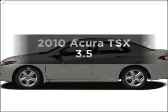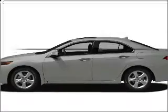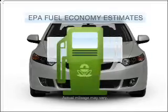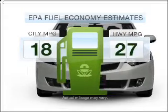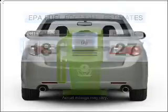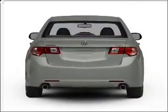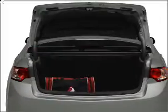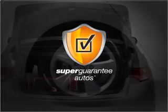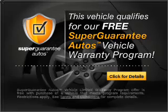Check out this 2010 Acura TSX. If you're looking for an automobile with great attributes, look no further. Low emissions and the good fuel economy offered in this vehicle are important to you and the environment. With a reliable 6-cylinder engine that responds smoothly to its 5-speed automatic transmission, this vehicle qualifies for our free Super Guarantee Autos Vehicle Warranty Program.